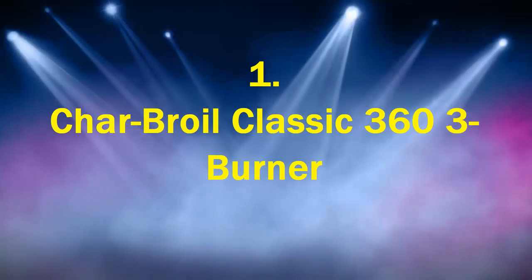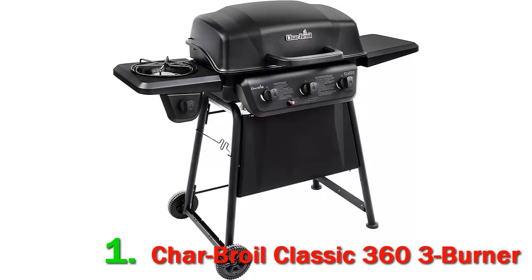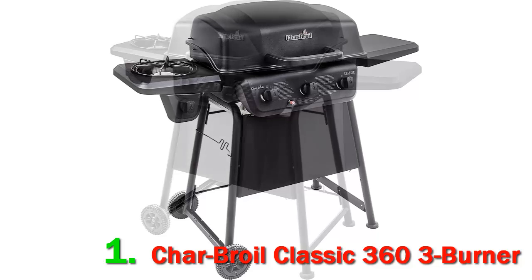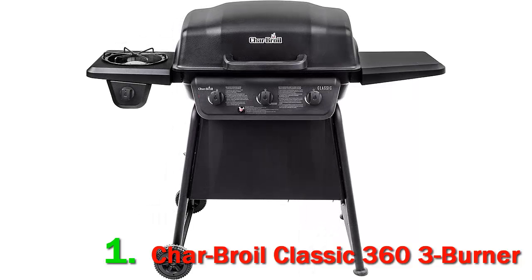Number 1: Char-Broil Classic 363 Burner. If you enjoy cooking out on a regular basis, gas grills are extremely convenient because they can be torched with the simple push of a button. They have a time-saving edge on their charcoal burning competitors. They're also fairly easy to care for, since there's no messy ash to clean up. Moreover, there are plenty of gas grills available at an affordable price point.